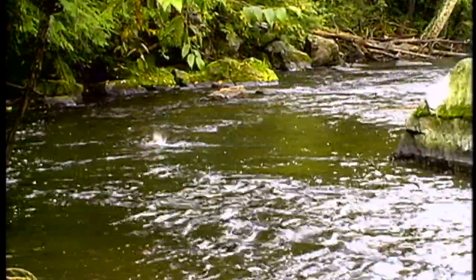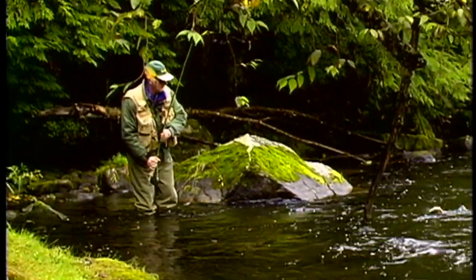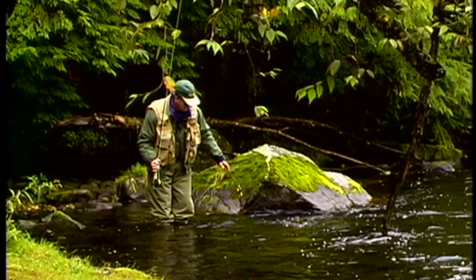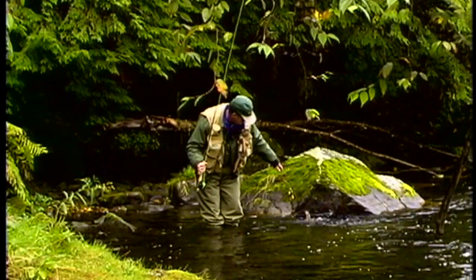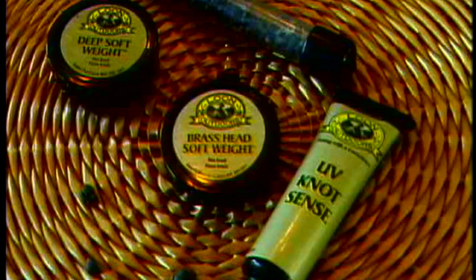Some of the terminal tackle you should carry when nymph fishing includes various weights and flotation devices. There are numerous types of flotation devices available to the angler. Options include push-up pinch-on foam pads, cork or plastic indicators which have a hole through them in which you insert a toothpick to hold the line, pinch-on putty such as Loon environmental products, or fluorescent yarn dressed with dry fly paste.